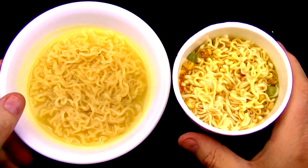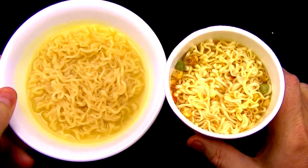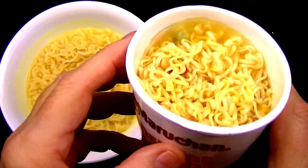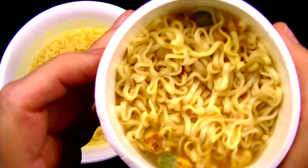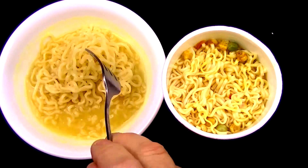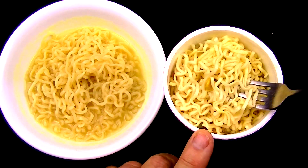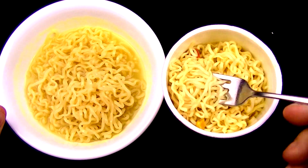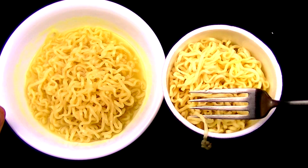We have two nice bowls of ramen noodles — well, a bowl and a cup — and both are looking good. Right now, the ones in the cup are looking better because of all the colors. But up close, those vegetables are looking kind of rough. The peas look good, and I think that red is the carrot, but the corn is not looking too good. The regular ramen noodles are more yellowish and look pretty good. The regular noodles have a more translucent look, while the cup ones are more white-colored, almost like they're not done all the way.